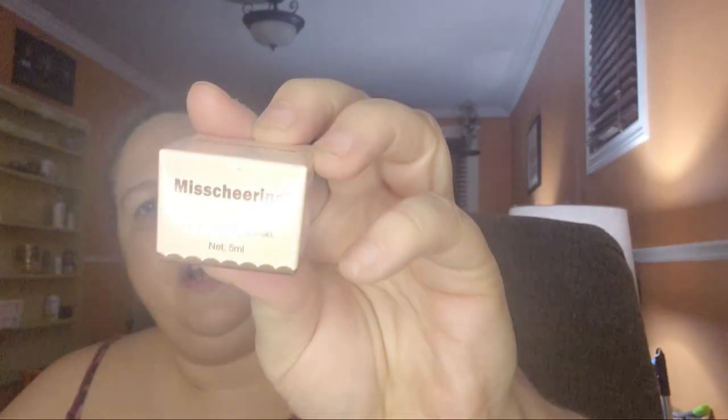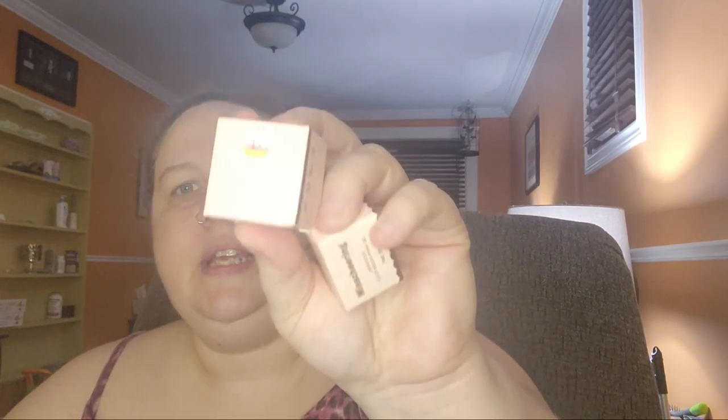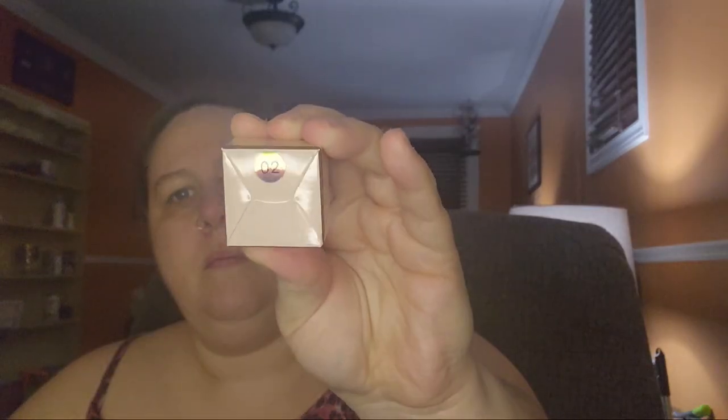Sorry for all the crinkling — everything comes in bags. We got two more gel nail polishes — these are Miss Charing nail polishes. I think the pots are sealed. I paid $2.69 each for them, and I got them in color number 17 and color number 2.